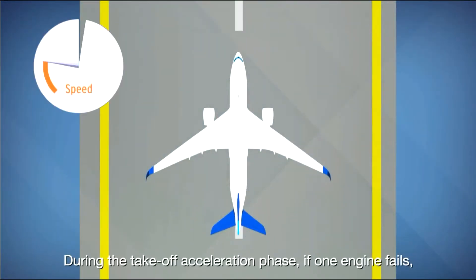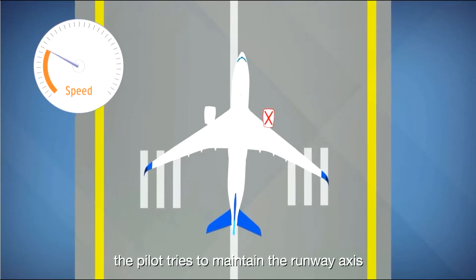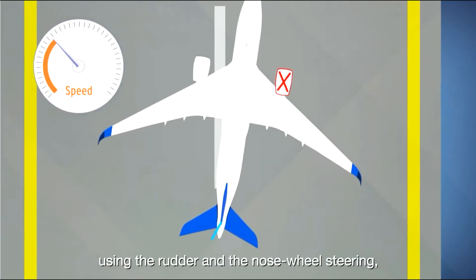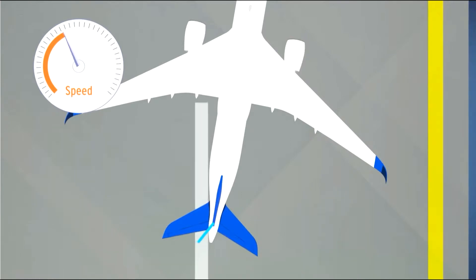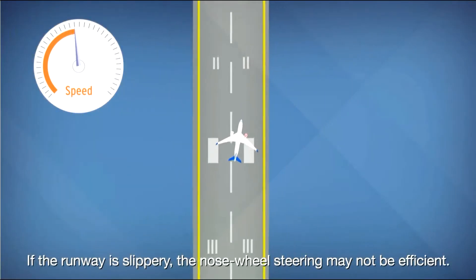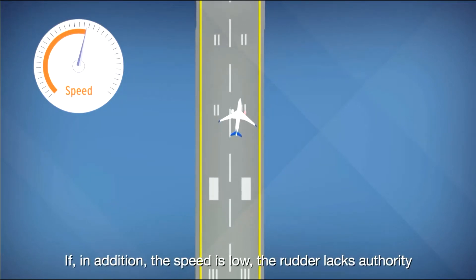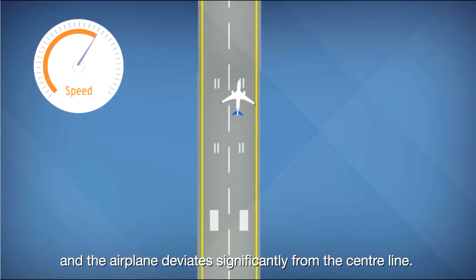During the takeoff acceleration phase, if one engine fails, the pilot tries to maintain the runway axis using the rudder and the nose wheel steering, both commanded by the pedals. If the runway is slippery, the nose wheel steering may not be efficient. If, in addition, the speed is low, the rudder lacks authority and the airplane deviates significantly from the center line.